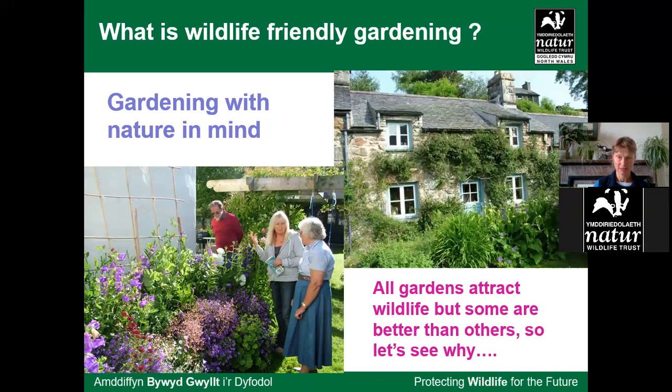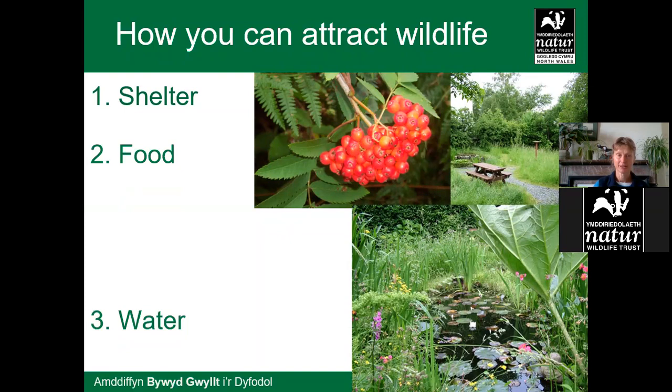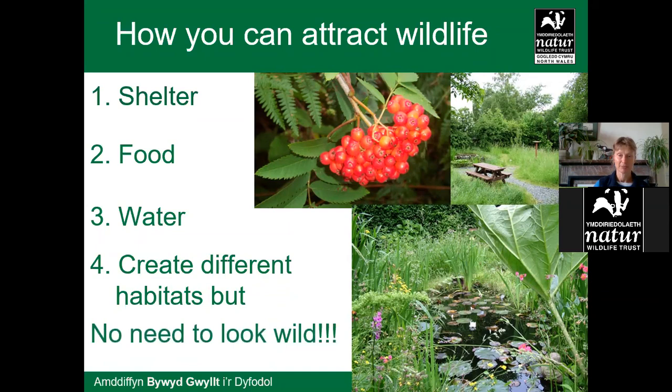Of course all gardens will attract some wildlife, but some are definitely better than others. All wildlife needs shelter, food and water — and water is also important for our pollinators. Bees need little areas where they can go and drink, and bird baths are good for that. A wildlife garden doesn't have to look messy — some winners of wildlife garden competitions had very well-kept gardens. The garden that's just abandoned to bramble and weeds is not necessarily that biodiverse.